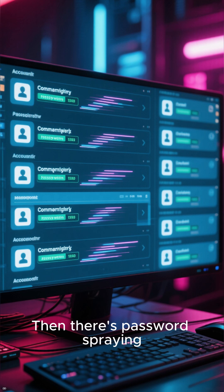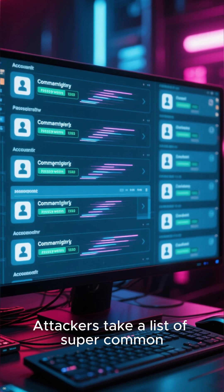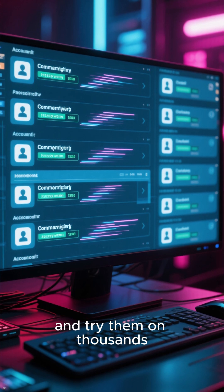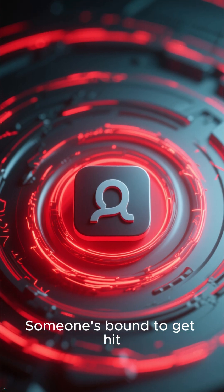Then there's password spraying. Attackers take a list of super common passwords, like 123456 or 'password', and try them on thousands of accounts at once. Someone's bound to get hit.